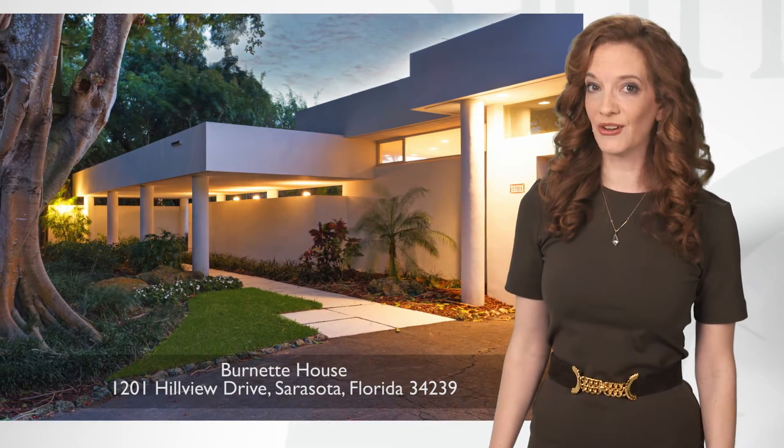Known as the Burnett House, it was originally built in 1950 and was designed by two architects of note: Paul Rudolph and Ralph Twitchell. It's been updated a few times since then and I especially love these interiors with walls of glass opening to a view that is utterly spectacular.